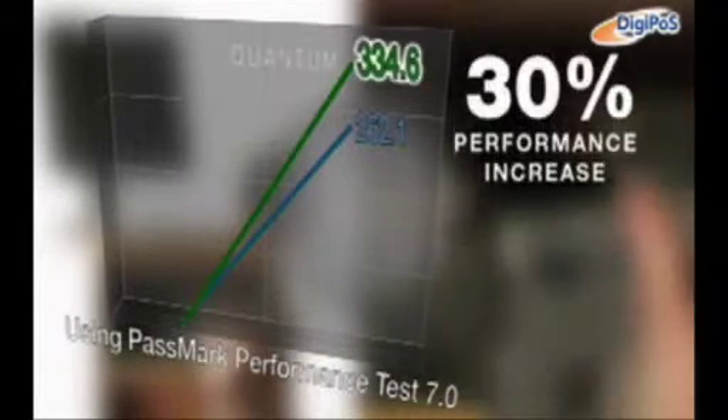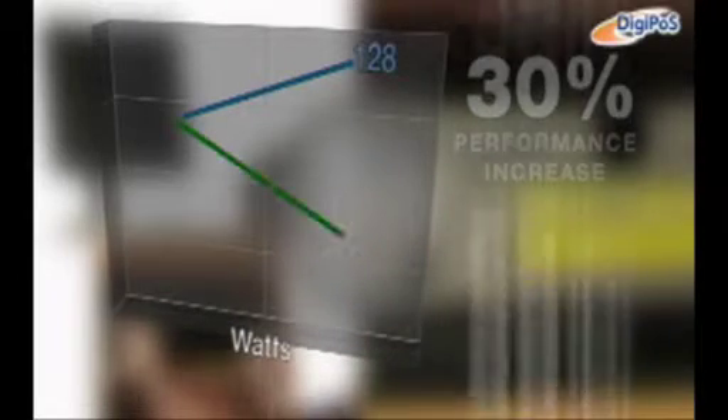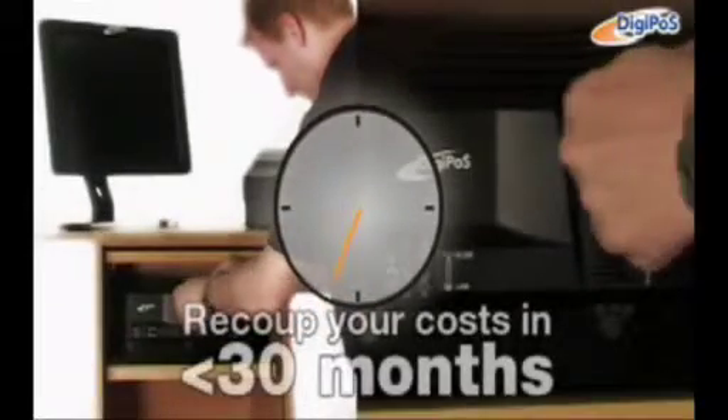Utilizing the latest Intel Dual Core Atom technology, the Quantum's processor delivers a 30% performance increase over the current fastest Retail Blade. And it consumes at least 60% less energy. This can save you up to £100 per system per year, and you could recoup your capital expenditure in less than 30 months.